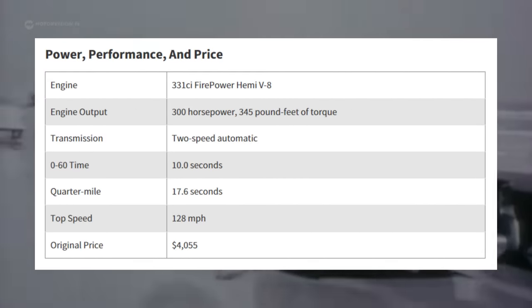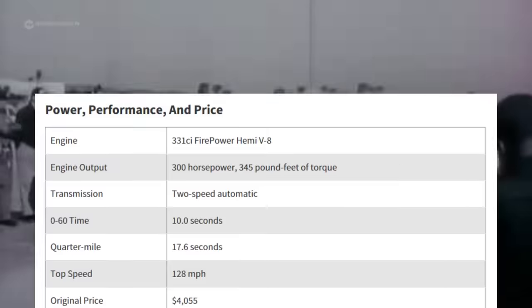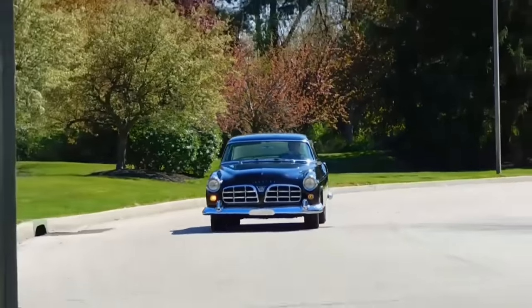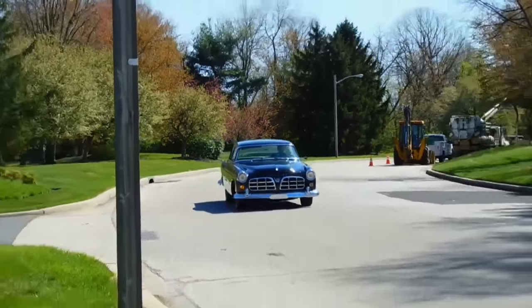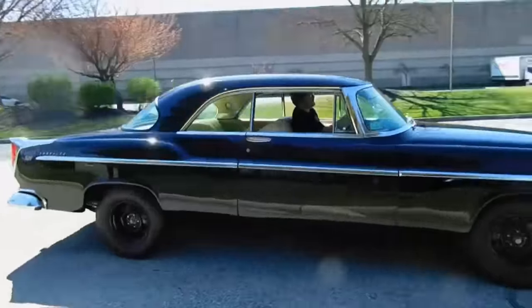Back in those days, NASCAR was truly a stock car racing circuit, in that the competing cars were the same vehicles anyone could walk into a dealership and buy. They had an old saying — win on Sunday, sell on Monday — because everyone wanted to own a Daytona winner. Chrysler brought the 300 back in 2004 as a luxury sedan, but almost nobody connects that to the first supercar C-series.